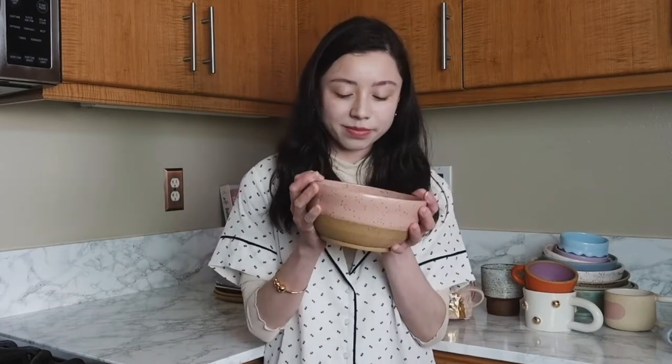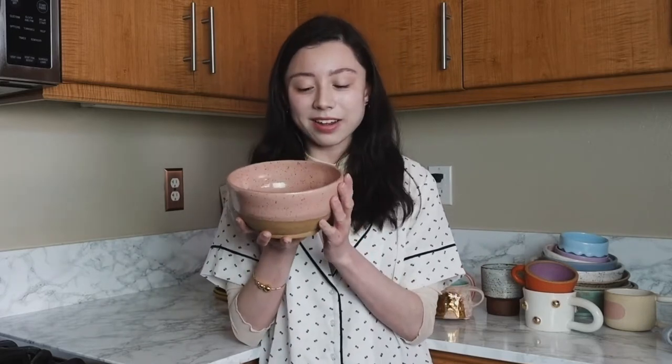Moving into bowls now. This is a bowl by a ceramicist who is based in San Francisco. I met her at a craft fair that we did for Drifter Organics and I got this puppy, which I eat my frozen banana ice cream out of sometimes. My mom calls it my dog bowl because it is literally like the size of a dog bowl.